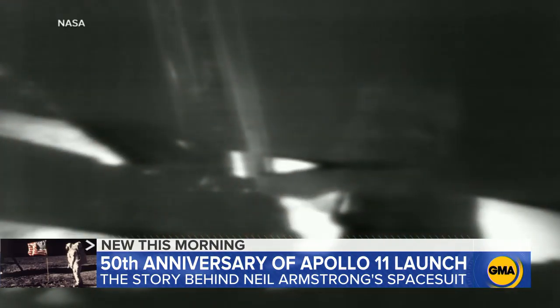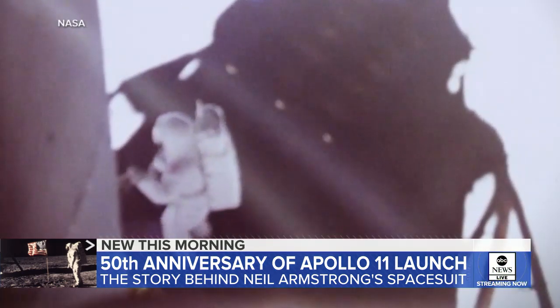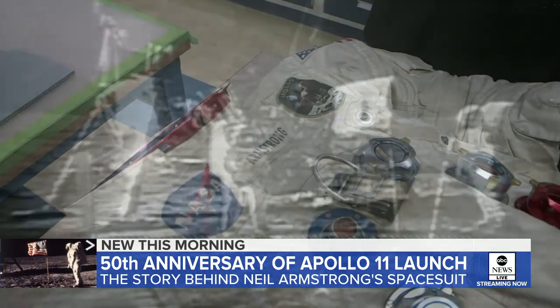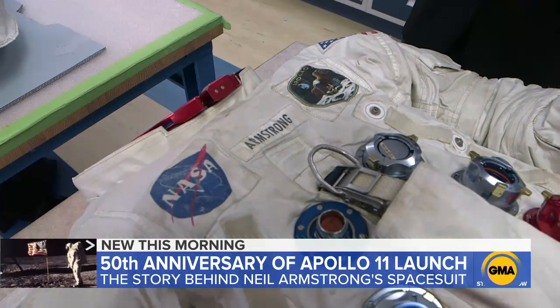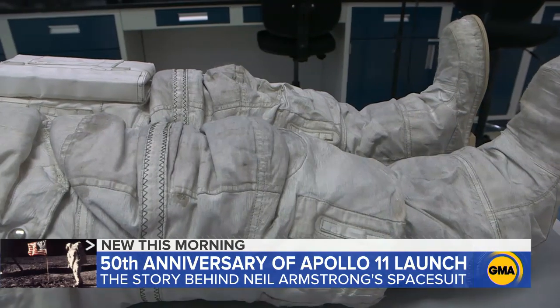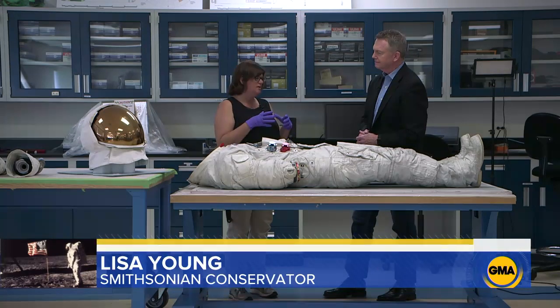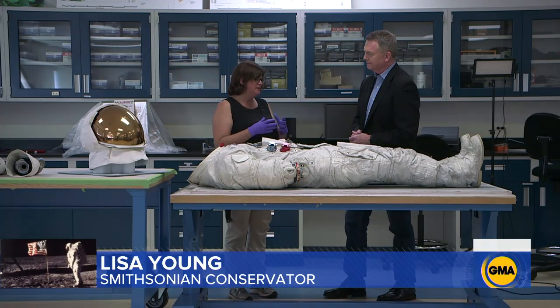"That's one small step for man, one giant leap for mankind." Neil Armstrong was on the moon for less than three hours, but his suit still carries the dust of that historic walk. There is moon dust embedded in this suit — the lunar dust embedded right there on the surface, representing the history of Apollo.